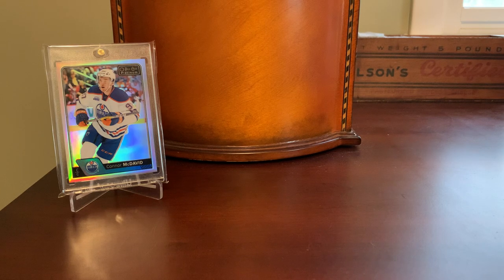Hey everybody, Shoebox Legends here. Thanks for joining me for another video today. Going to look at some cheap pickups that came in the mail, but before we get to that, I wanted to talk a little bit about a Sportlots fail that occurred to me over the course of the last couple of weeks.